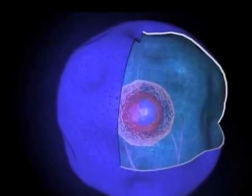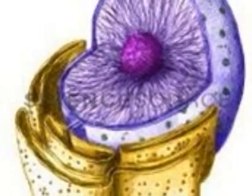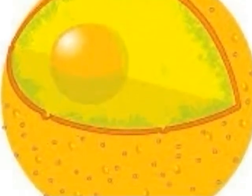Here is my nucleus. The very outer layer is called the nuclear envelope. Here is the inside of my nucleus — it contains my DNA. These little dots are my ribosomes. They help produce proteins and help me grow.